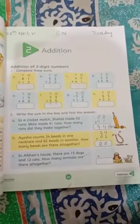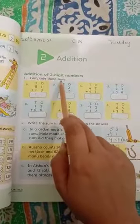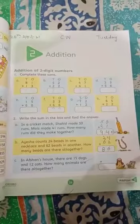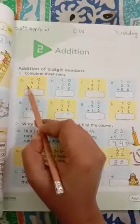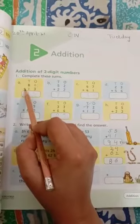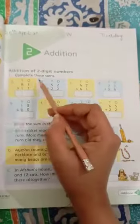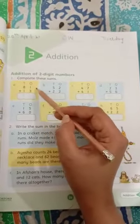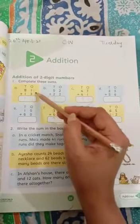Today we are going to learn and practice addition. Complete these sums — this is a very simple exercise. Can you see this sign? This is the plus sign, which indicates you to add the numbers. Do you remember, we start solving the sum from the right-hand side.